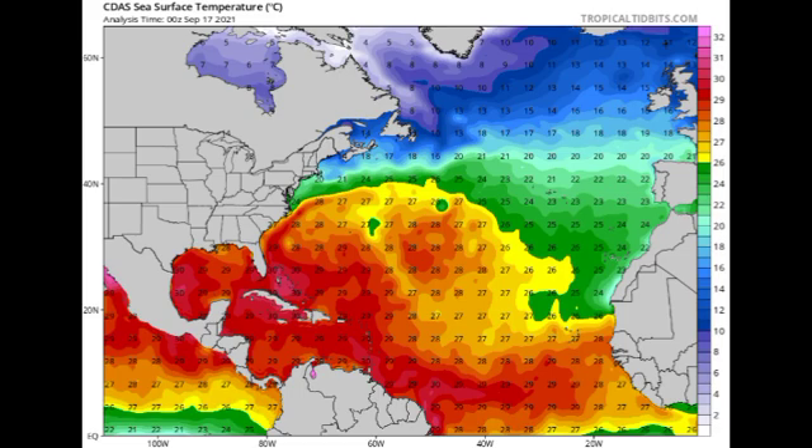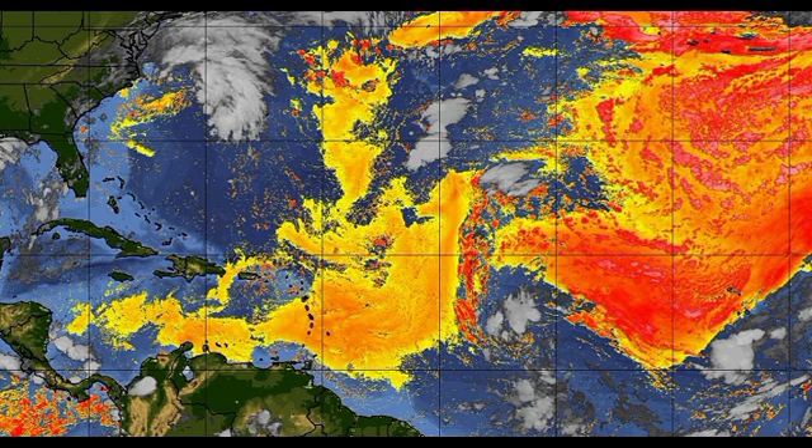Now let's look at the Saharan dust map. Lighter yellow shades mean the dust is not very dense, while darker orange going into red and pink means a lot of dust is present. In terms of 95L, it is sandwiched in a region of Saharan dust — this is likely the reason we're not seeing much shower and thunderstorm activity, because dry air inhibits moisture and without moisture there are no thunderstorms. Even so, it is going to be in conducive conditions that will aid in its development over the next couple of days.